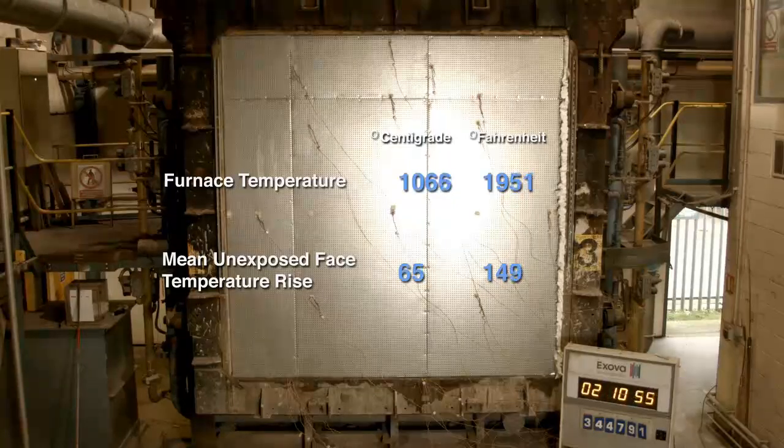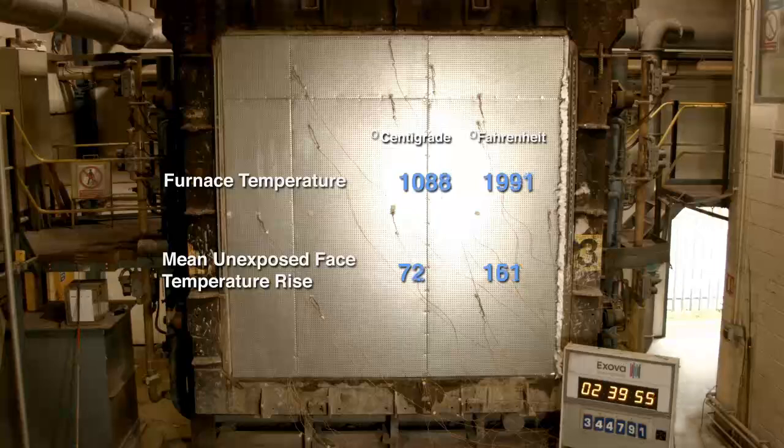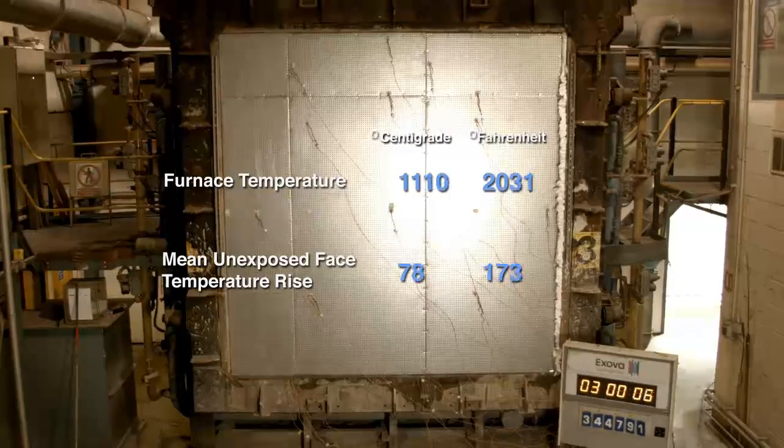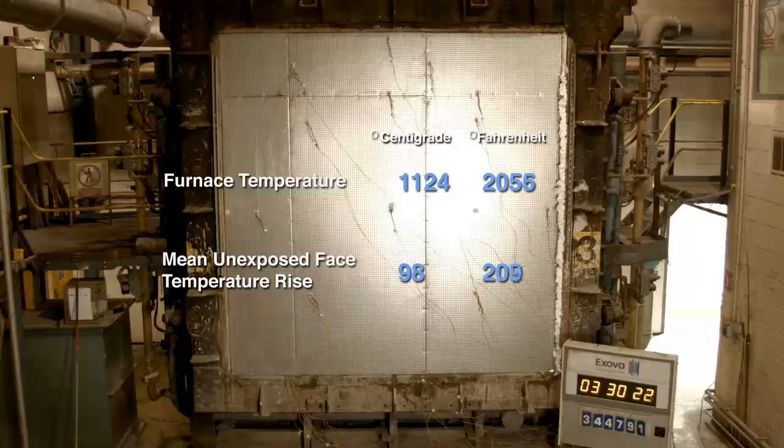In the real world, fire is not the only threat to human life in a building. There could be other dangers, such as parts of the building collapsing. Therefore, it is imperative to understand and replicate how the Durasteel system performs, even after four hours of fire.